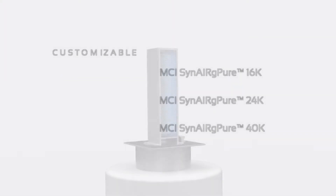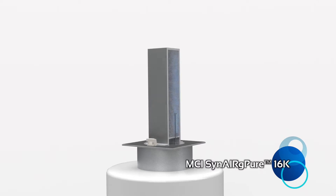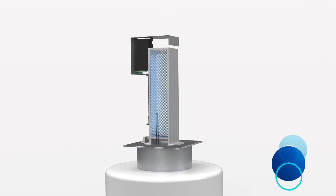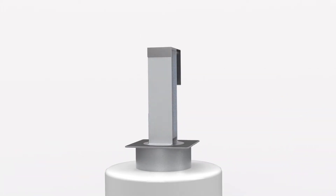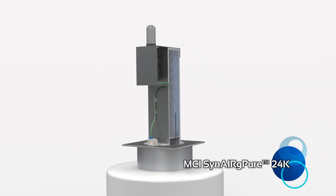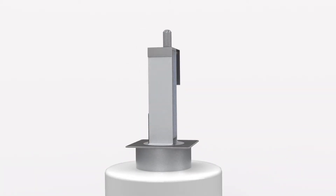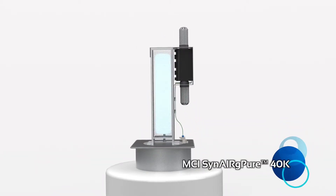Customizable — one to three tons, three to five tons, five to ten tons — you decide. The MCI Synergy Pure 16K is the basic unit, designed to be installed in the return plenum to keep the internal parts clean. Add the bracket and a single ionizing DBI cell to increase the cleaning power on the supply side of the air handler.